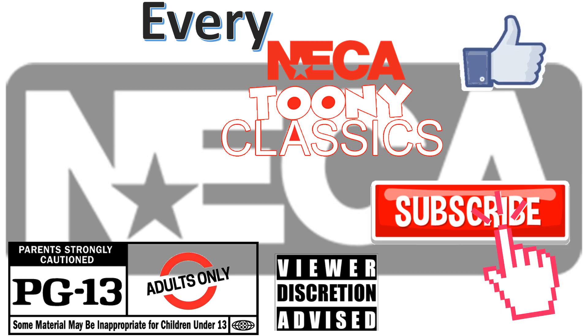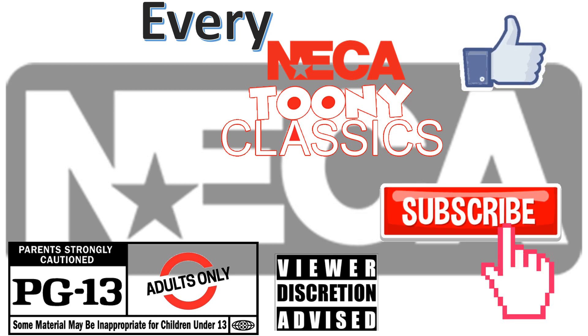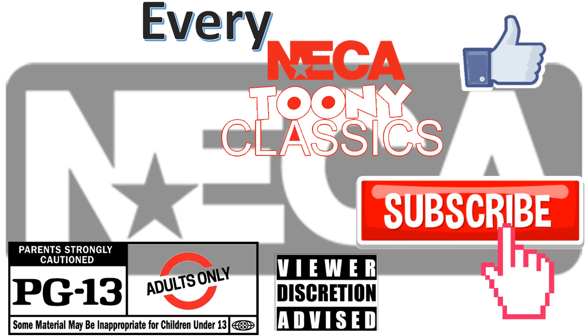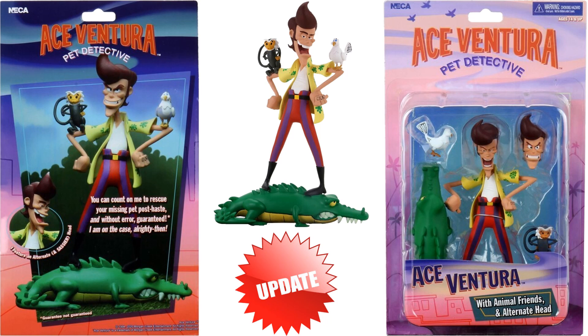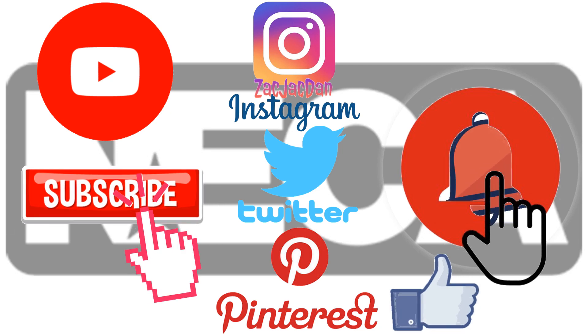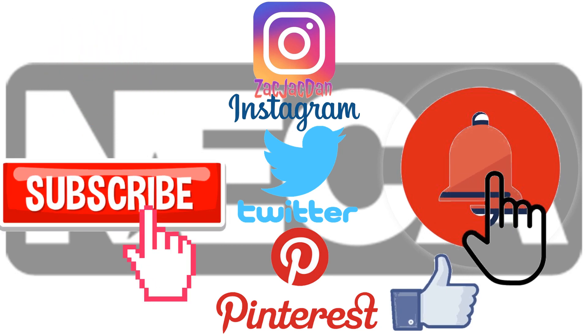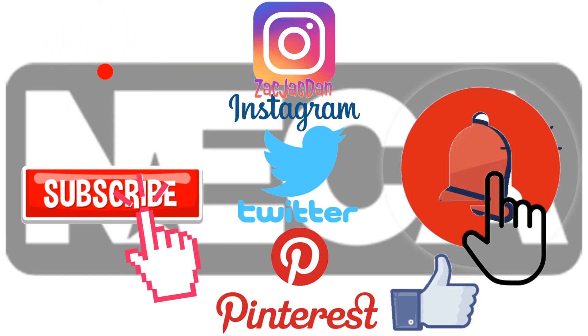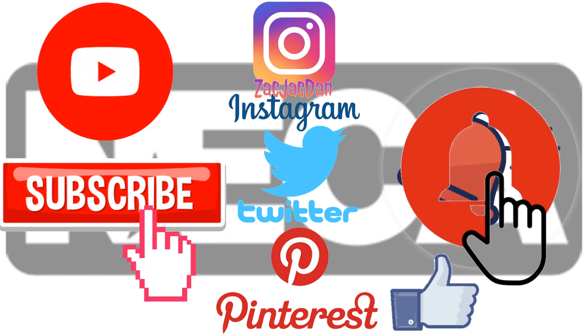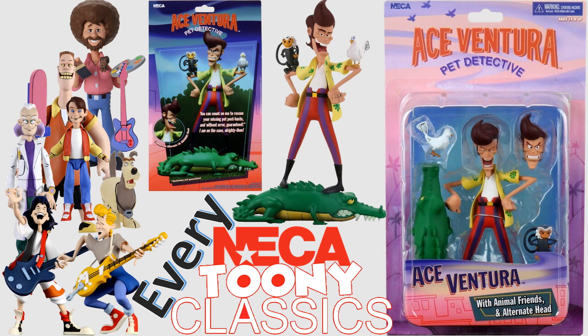Don't forget to smash that like button and subscribe to the channel — remember guys this is for adults. Check me out on Instagram, Twitter and Pinterest to find all the photos from these videos. What's up, you guys — it's Jack Daniel, back with another NECA video. This time we're talking about every NECA Toony Classics.